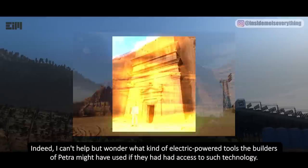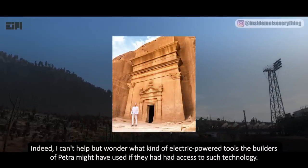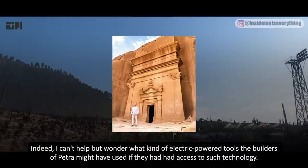Indeed, I can't help but wonder what kind of electric-powered tools the builders of Petra might have used if they had had access to such technology. What do you think?